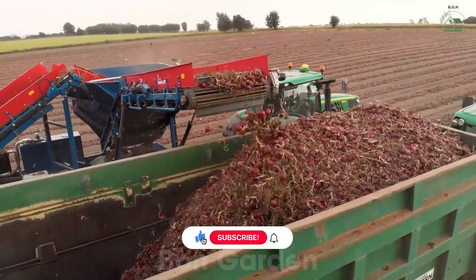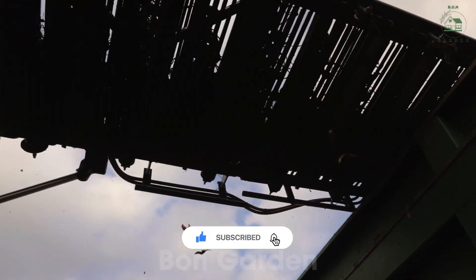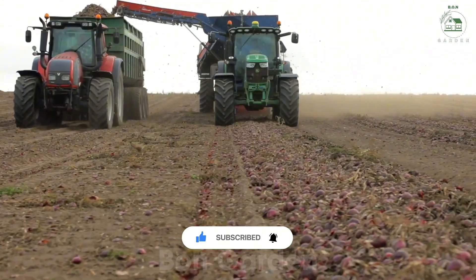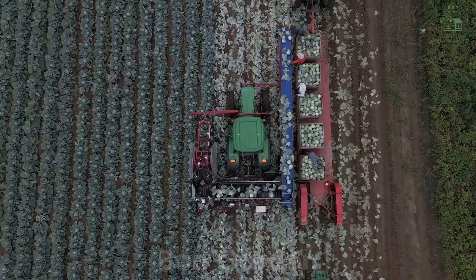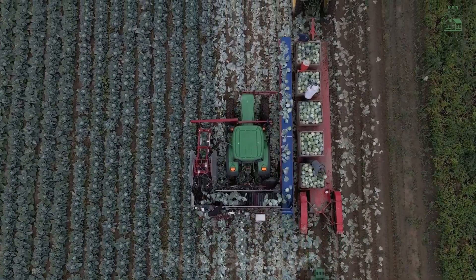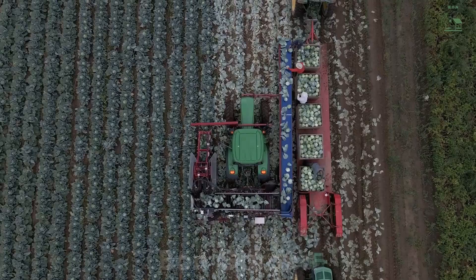Cabbage, a common vegetable in meals, requires precise harvesting to avoid damaging the leaves. With modern cabbage harvesters, farmers can cut and collect each cabbage head without harming the outer leaves. In 2024, cabbage production in the U.S. reached over 6 million tons.